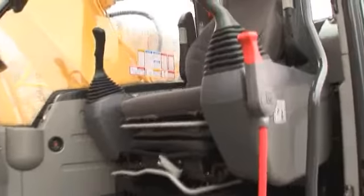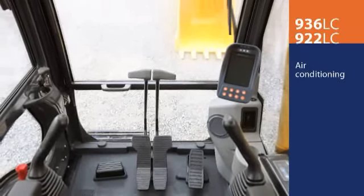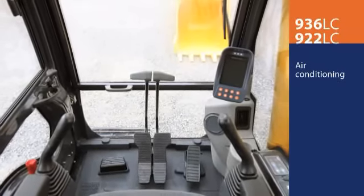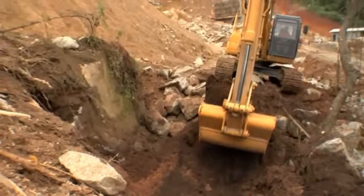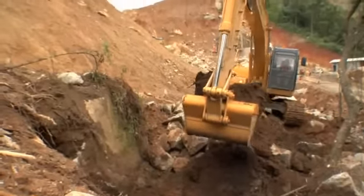Step inside the cab and you'll see why operators prefer Lugang. The cab is spacious and comfortable with a powerful air conditioner. If operator comfort translates to efficiency and productivity, these machines may turn out to be the most productive ones you've ever seen.